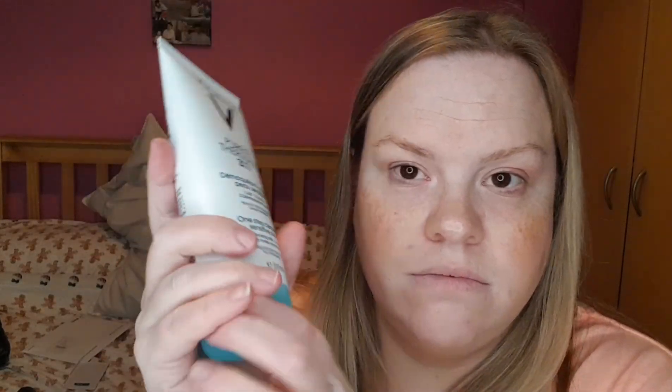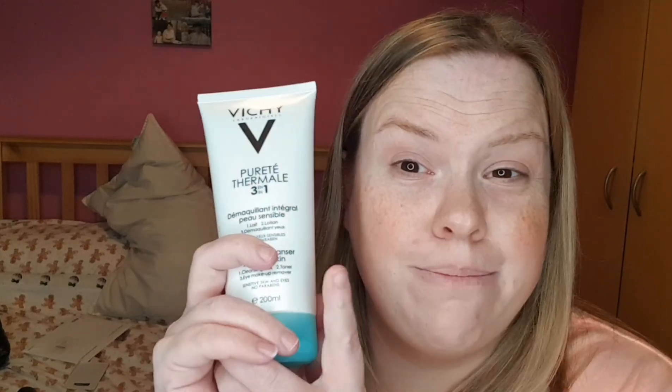I finally picked up the big one of this — I love it. I've had at least five of the little ones from Liz Earle and beauty brands. This is the Vichy Purified Thermal 3-in-1 One Step Cleanser for sensitive skin — it's a cleansing milk, toner, and eye makeup remover, with no parabens. This is 200ml and I picked it up at Superdrug for around eight pounds.